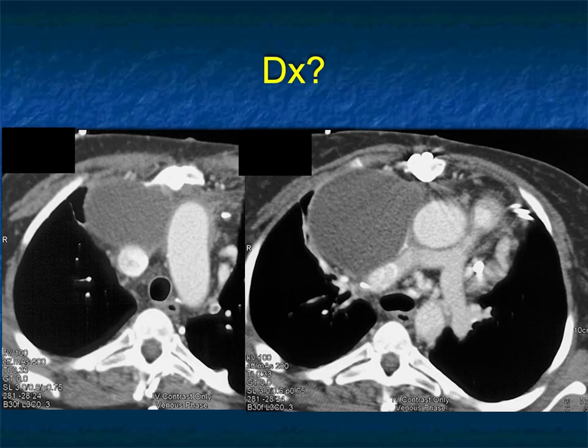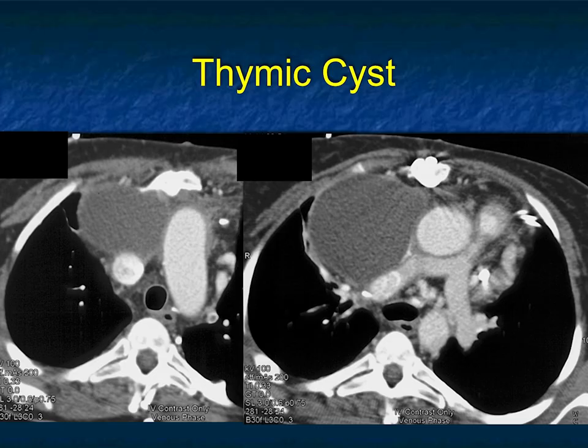Next case: there's a cystic lesion, eccentric. First thing I think about is thymus — could it be a thymoma? They can be cystic in part, but it'd be unusual to have it just cystic. It's not a great location for a bronchogenic cyst or pericardial cyst, though pericardial cysts can go really high up. Could it be a teratoma? They can be cystic, but usually have fat and are vascular, and maybe have calcification. Thinking about it more, this is a thymic cyst. Thymic cysts can be large, can have minimal compression of the parenchyma, and it can be a challenging diagnosis.